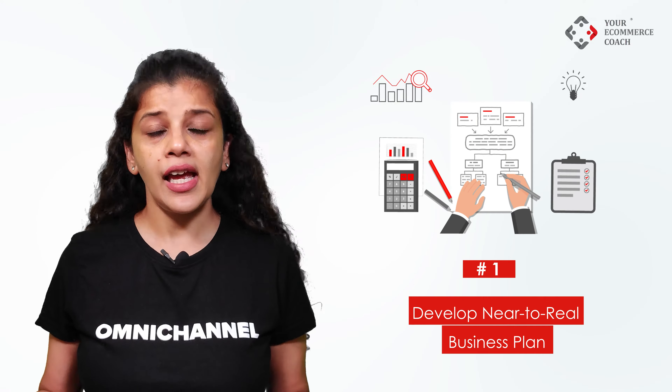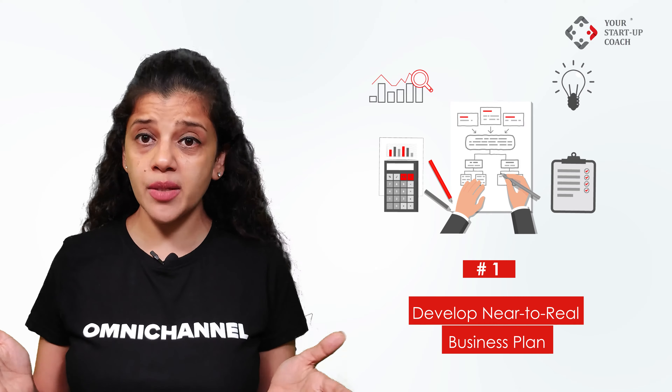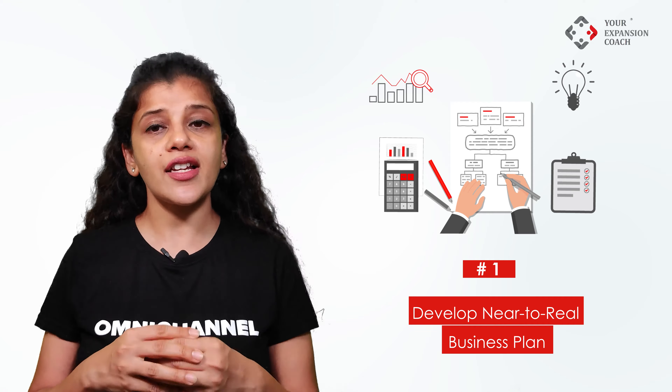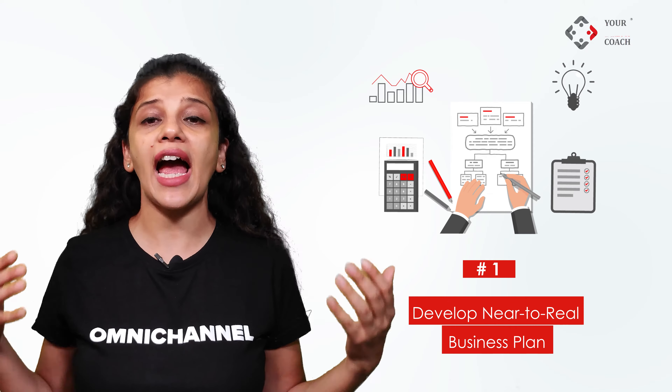Step 1: Develop a near-to-real business plan. As a startup, it is essential to know your investment, your break-even points, your estimated ROC and ROI, and your budgets for each type of investment — that is, your investment in software, infrastructure, furniture, fixtures, people, and inventory. An expert shall be able to guide you on the business plan and various areas of investment so you do not encounter any surprises during execution, as such surprises may disturb your financial plan and cash flows.